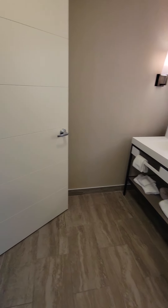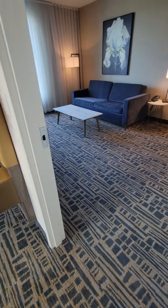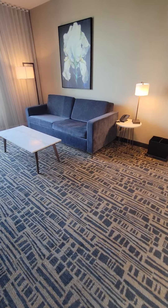Thank you for joining me on this tour of the Homewood Suites Montreal Midtown location. Please subscribe to support the content of this channel at Here I Go Travel Company.